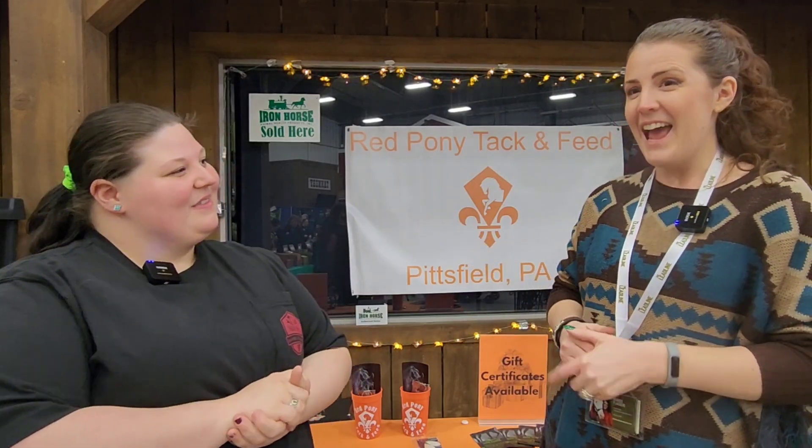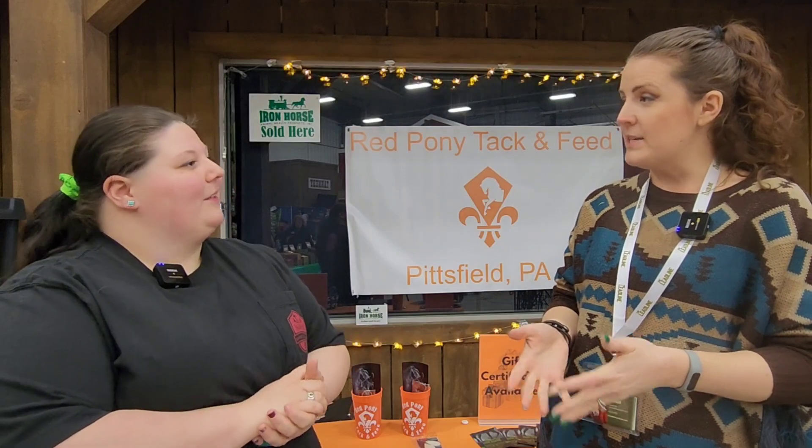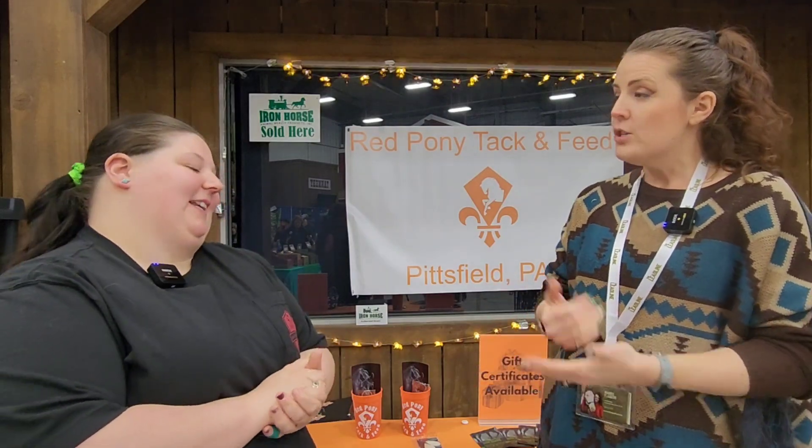I walked over and said, hey, what's up over here? And you started telling me a little bit about what you do, but I would love to hear more because we didn't get too much time yesterday. So give me a quick rundown — what do you do with your business?